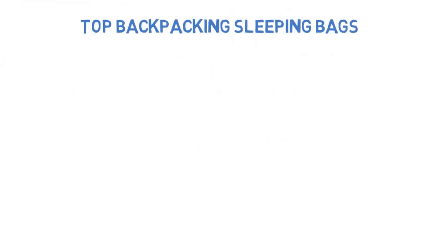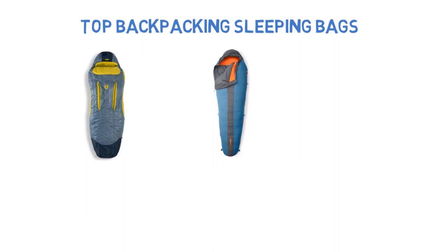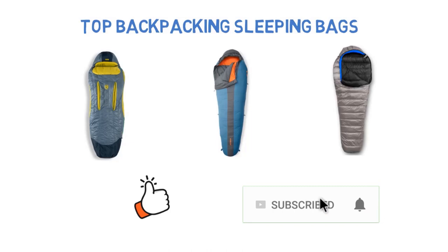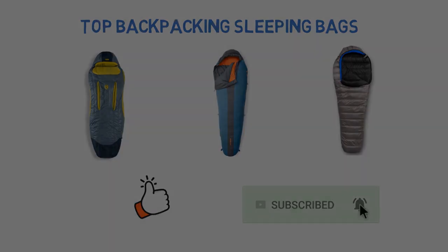So that sums up our top backpacking sleeping bags. We hope you enjoyed. If you did, please leave a like on the video, and if you're new here, hit that subscribe button. Until next time, have a great day.